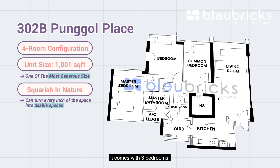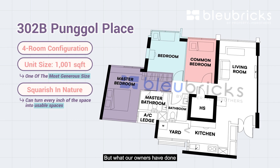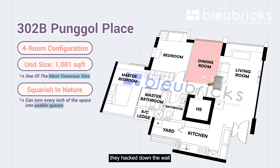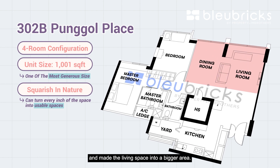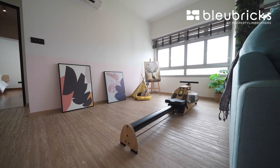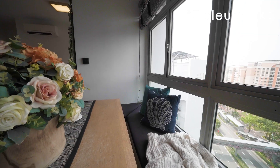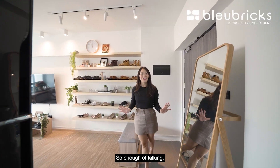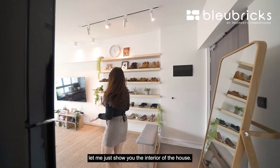For this four-room layout it comes with three bedrooms, but what our owners have done with one of the common bedrooms is hack down the wall and make the living space into a bigger area. Enough of talking — let me show you the interior of the house.